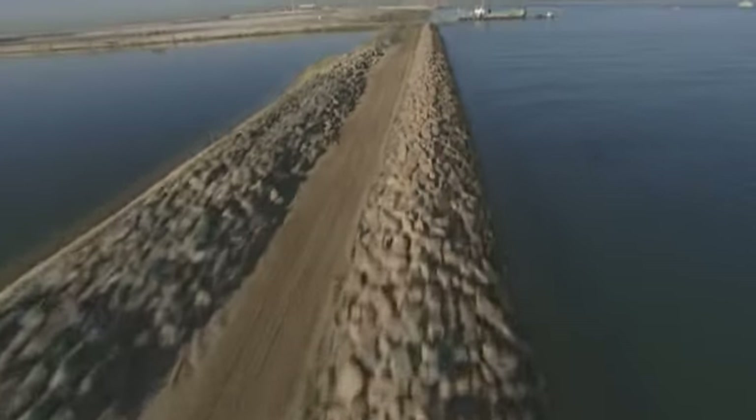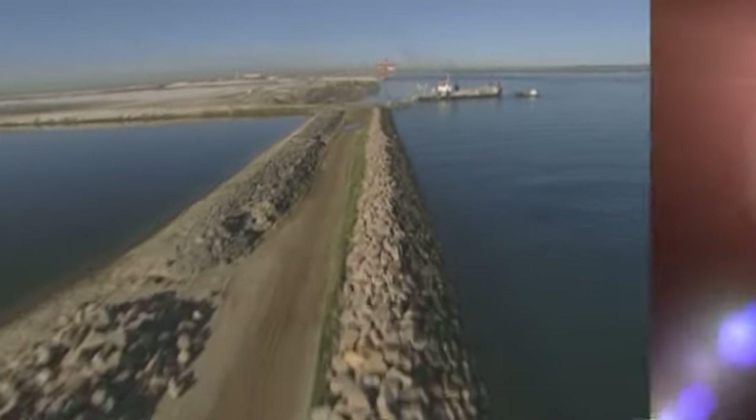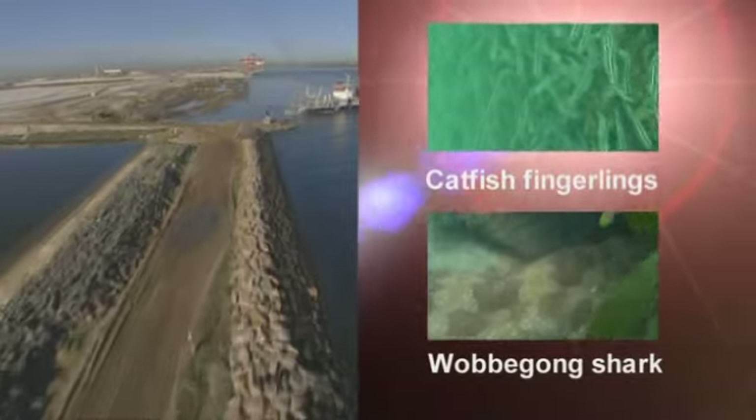The outside of the 4.6 kilometre long seawall, built to enclose the reclamation area, has become a haven for marine life.